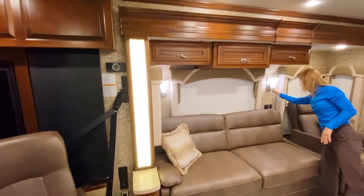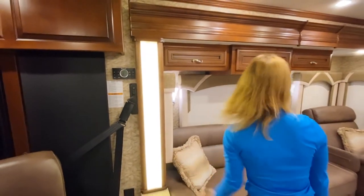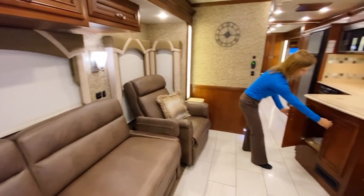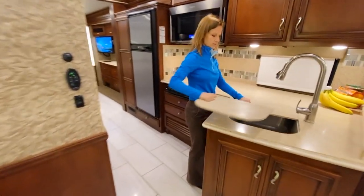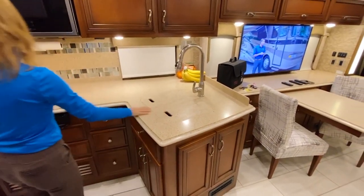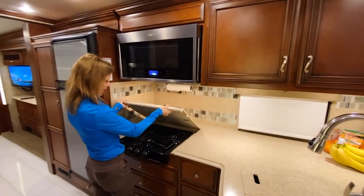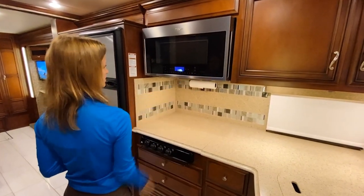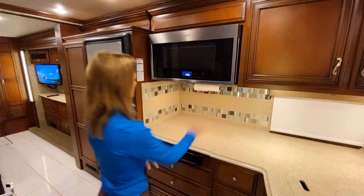It's got a nice combination of the grays with the tans mixed — really pretty and very well done. As we step into the kitchen, there's storage space underneath. A stainless-steel sink — one single basin, which I like because it's easier to wash. Three-burner gas stove. Whirlpool microwave oven — I believe it's a convection oven. Yes, convection oven.